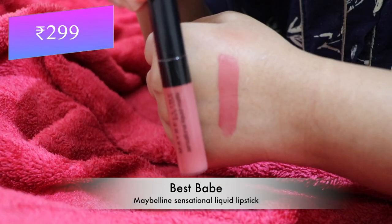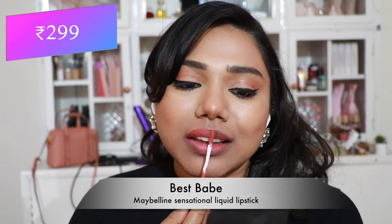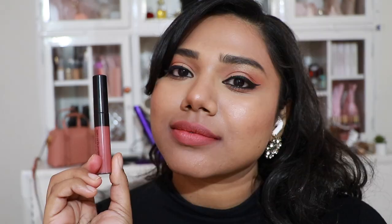The next shade is called 'Best Babe' — a very nice peachy pink shade that flatters fair to medium skin tones. These liquid lipsticks are quite comfortable on the lips, pretty long-lasting, and very budget-friendly.